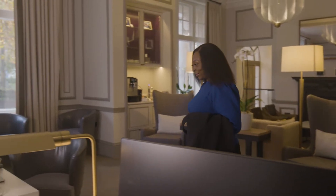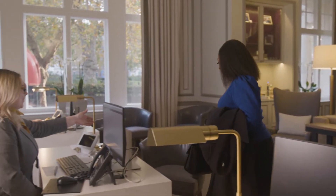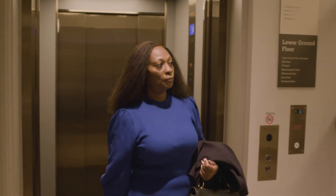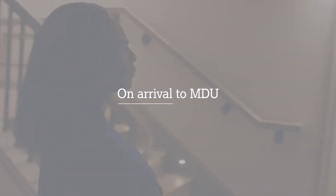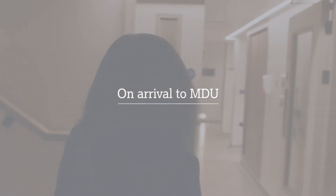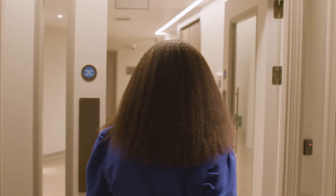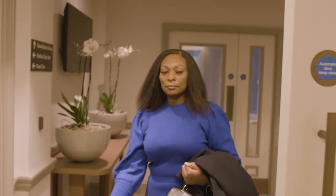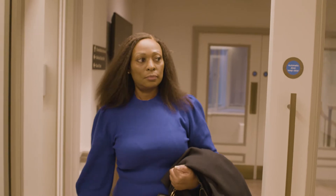Patients are welcomed into main reception by our guest relation officers where you can help yourself to refreshments. The Medical Day Unit at Cavendish Square is located on the ground floor of the building. We refer to the Medical Day Unit as MDU for short. Signage is provided within the building for ease of navigation, and there is also step-free access if needed. There is support for our international patients with translators and international advocates on hand at all times.